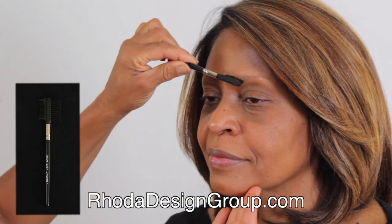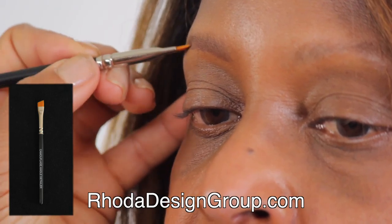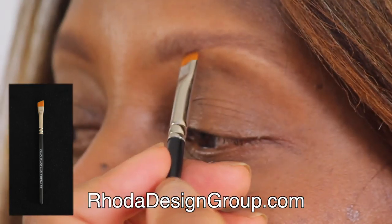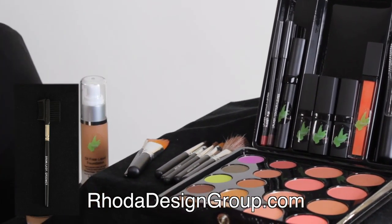Brows frame the face. Matte brown and peach shadows are feathered into brows with the angle detailer brush for color shaping. Blending is essential.